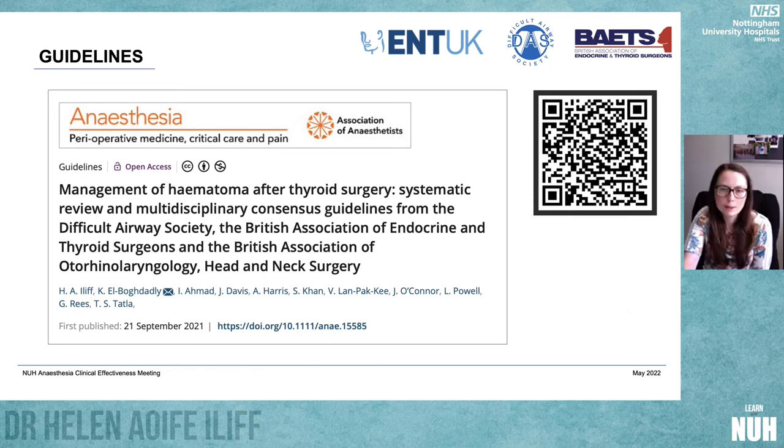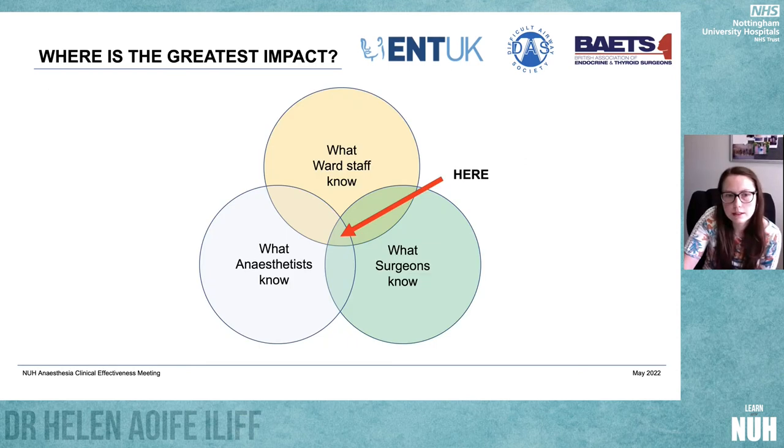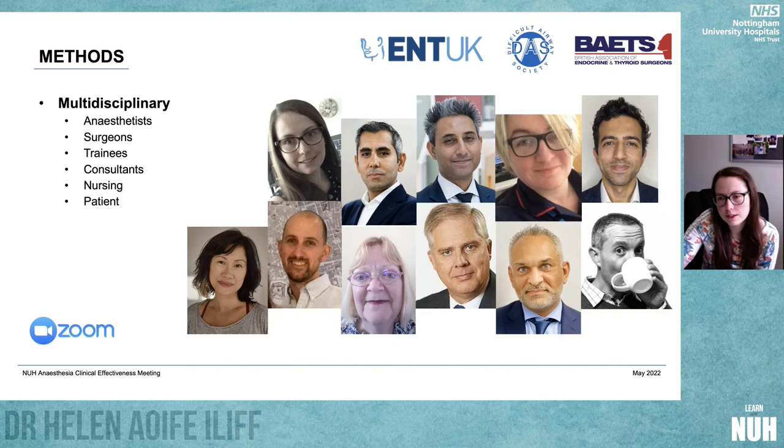These guidelines are a bit different from other guidelines DAS have written in that they're very much multidisciplinary consensus guidelines. We felt that the greatest impact required getting into the middle of the Venn diagram — we needed to produce something that could support the learning and knowledge of ward staff, anaesthetists, and surgeons alike. Our fantastic multidisciplinary team included a range of anaesthetists, surgeons, trainees, consultants, nursing and patient representatives, with representatives from DAS, BATES, and ENT UK.